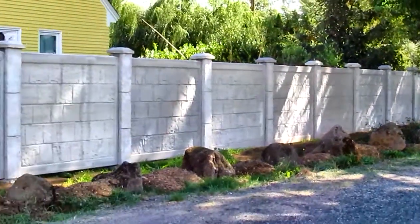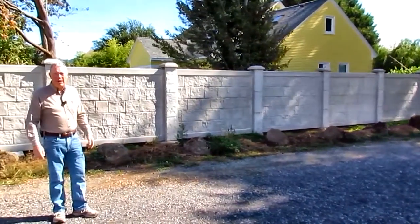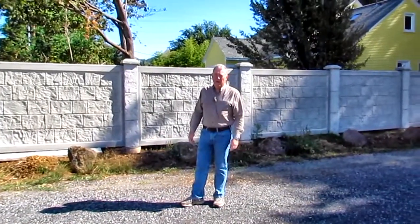So if you're thinking of doing a block wall and you're worried about cost, maintenance, and taking care of the landscaping, Rhino Rock may solve some of your problems. Thanks.